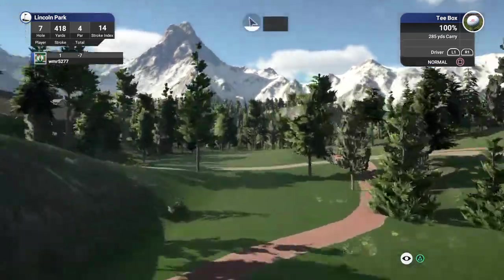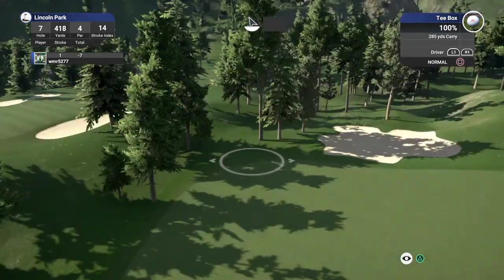Okay, this is hole number seven on the tee. Let's do this. You can do this.